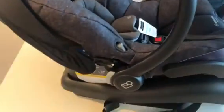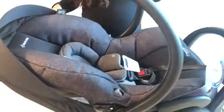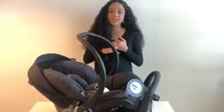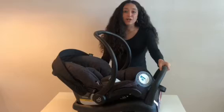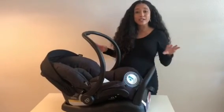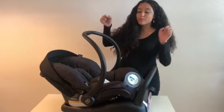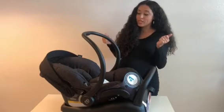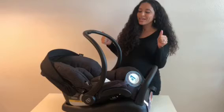I also like that — as with most car seats — it can be used without the base. You can do a seat belt installation, which is great if you're taking taxis, going on an airplane, anything like that, so you don't have to lug around the extra base. Also, this car seat is compatible with a ton of strollers. For us it was compatible with our Cybex stroller — it snaps right into the stroller with the included adapters. Big thumbs up there.